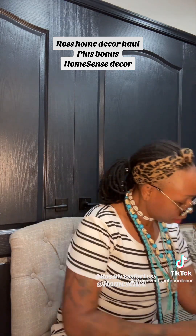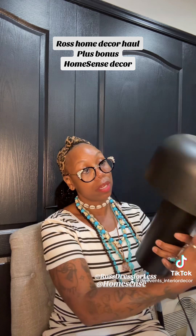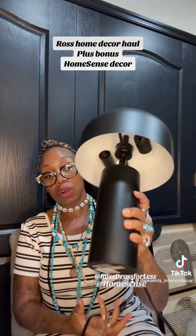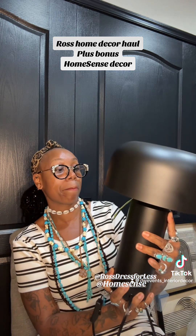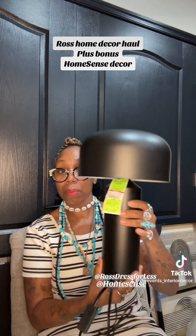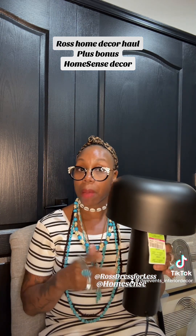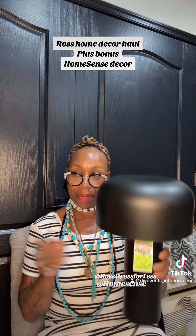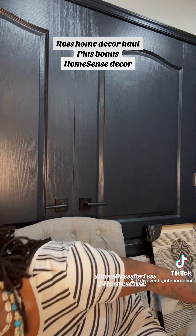The next piece I got was this lamp. Do not sleep on Ross, you guys — it was $16.99. I absolutely love it. It has the flip switch and the two-way bulb. I thought this was absolutely gorgeous, and for $17 you cannot beat that. It is beautiful. I'm not sure where I'm going to place her, but I was not going to leave her for $17. Maybe it will go in my son's bedroom because his bedroom is painted all black.